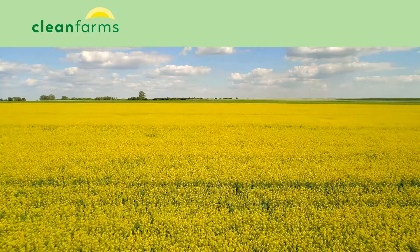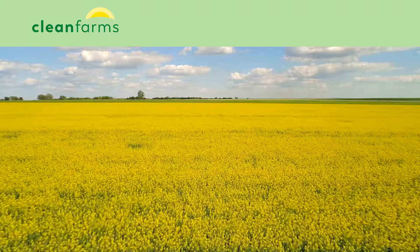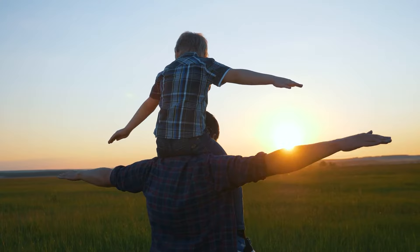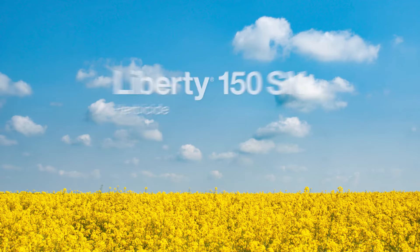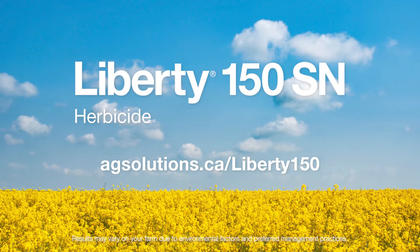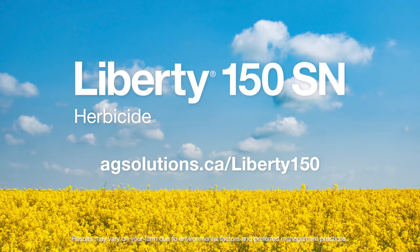As a member of Clean Farms Canada, we're proud of our commitment to helping drive the long-term success of growers today and the growers of tomorrow. To learn more about all the reasons to choose Liberty, go to agsolutions.ca/Liberty150.